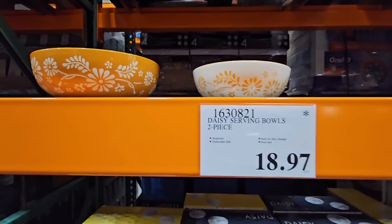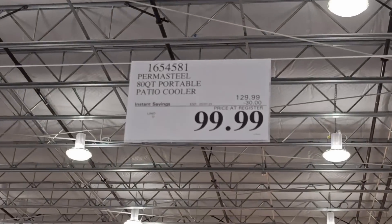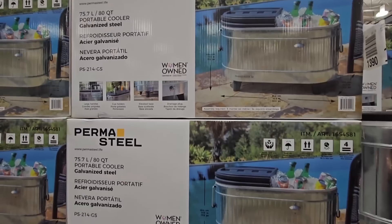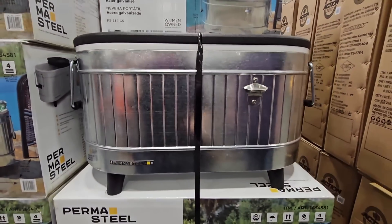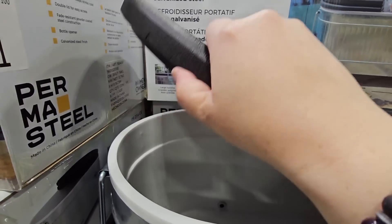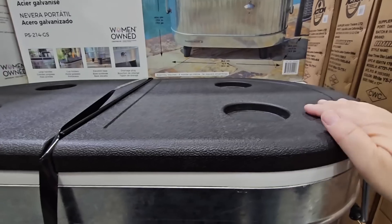The Permasteel patio cooler is so awesome. It is back on sale — $30 savings, it's $100, going on till the 7th of May. I love the size of it, the handles on the side. You have a bottle opener in the front, a drain hole at the bottom, and cup holders on top when it's closed. Look how cool this is.